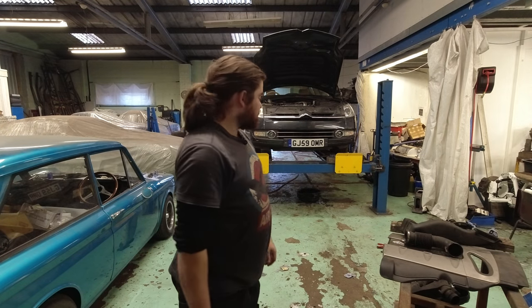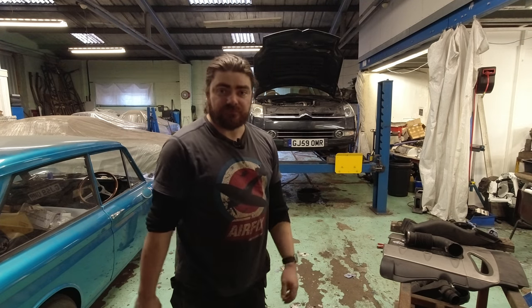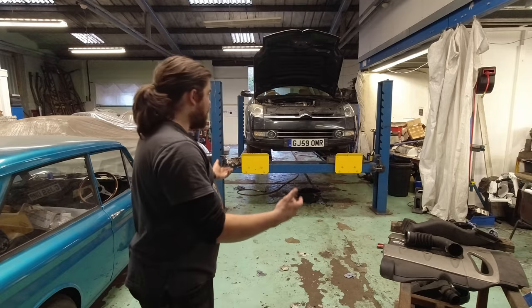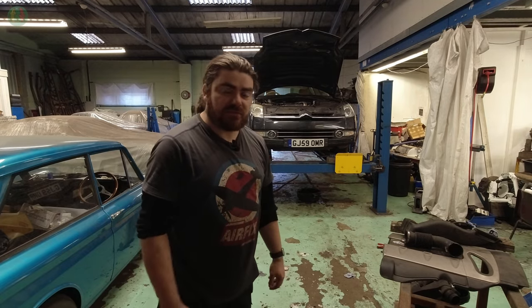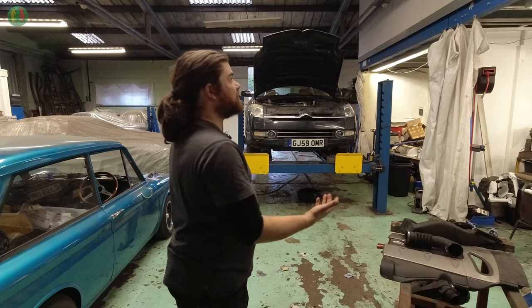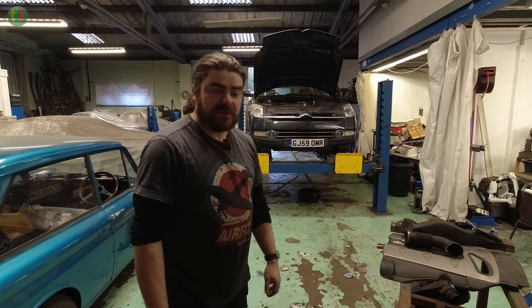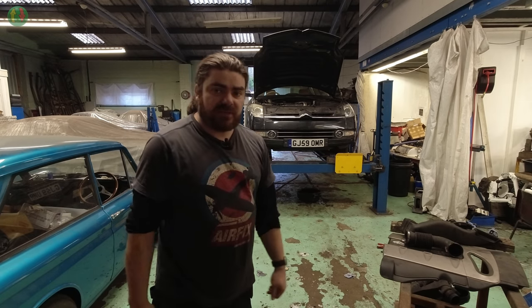This is my Citroen C6, which I paid £750 for in lockdown, September 2020. Why did I pay £750 for a Citroen C6, you might ask. And you might also be asking, why is it indoors in a dank workshop? Why is it not outside in natural light where we can see it? Well, quite predictably, it's broken.